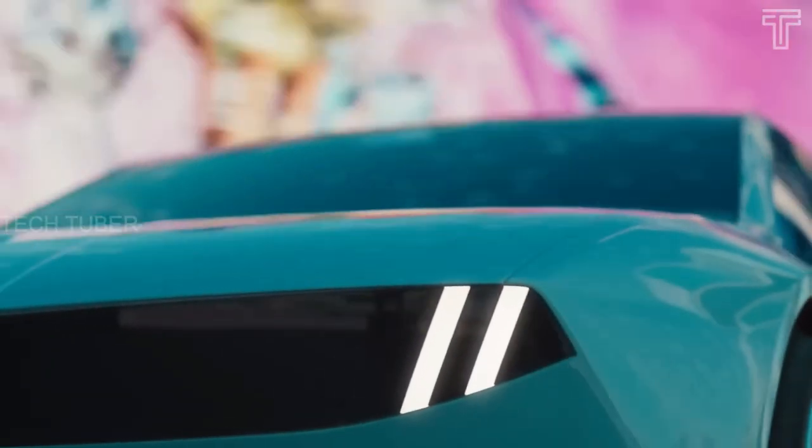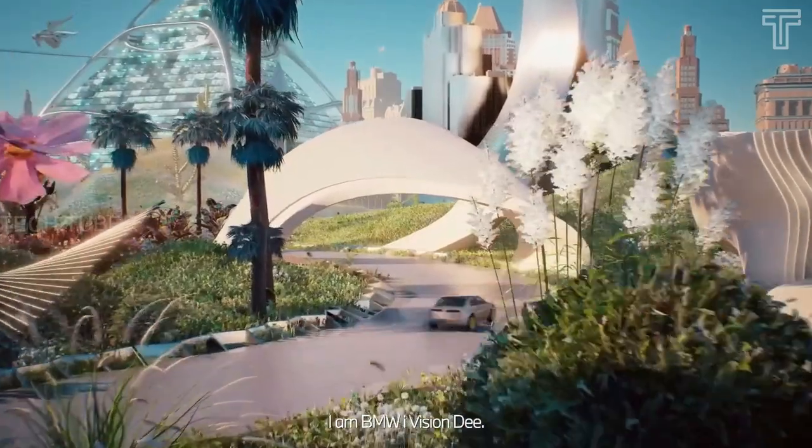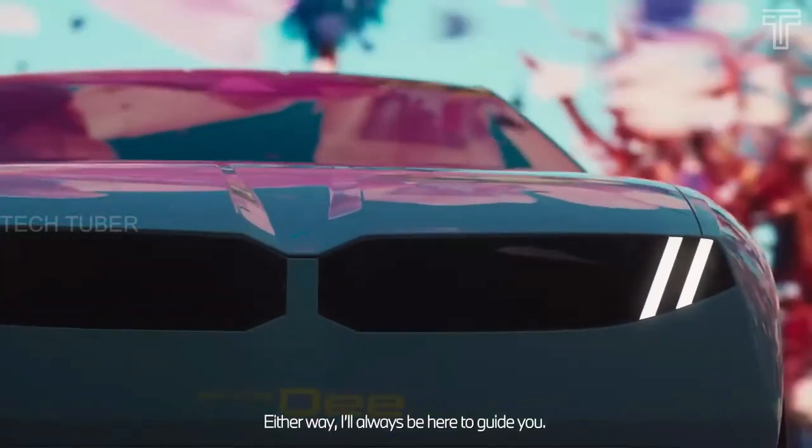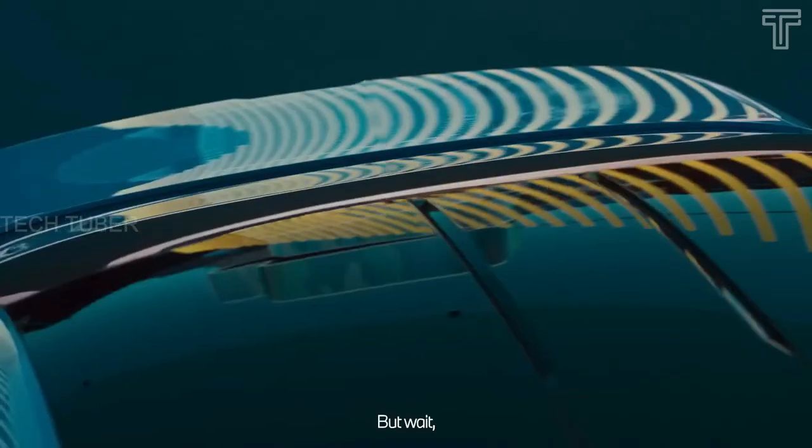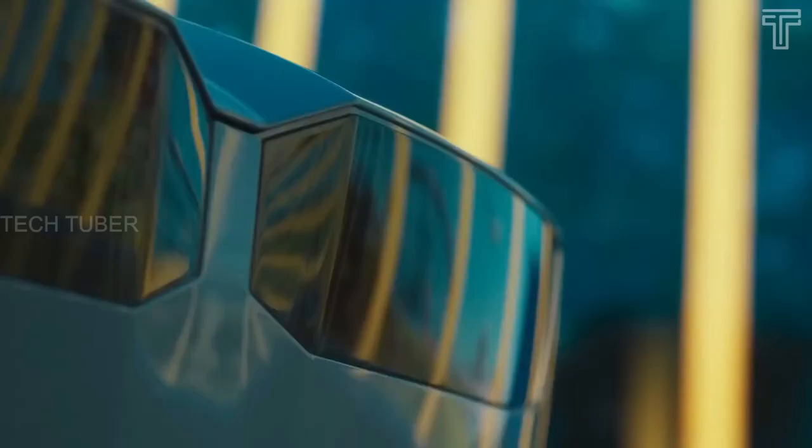The vision vehicle is emotionally intelligent and interacts with its environment. The BMW iVision D is the world's first full-color E Ink vehicle, capable of displaying up to 32 different colors across its exterior.